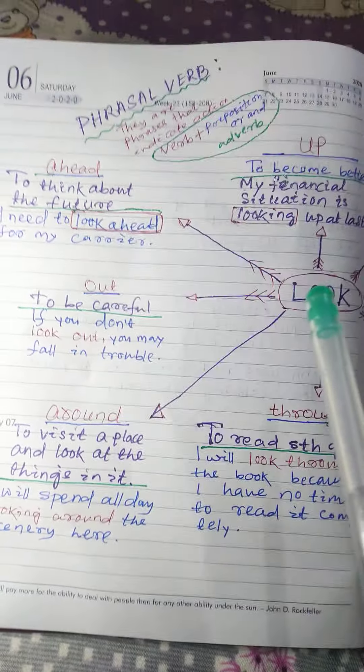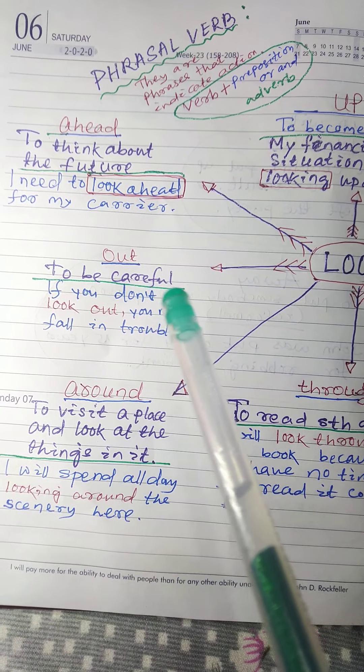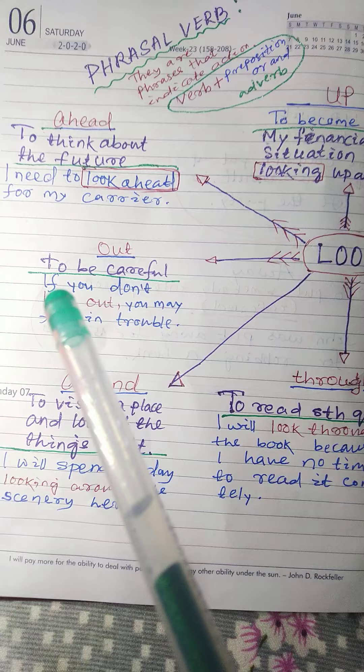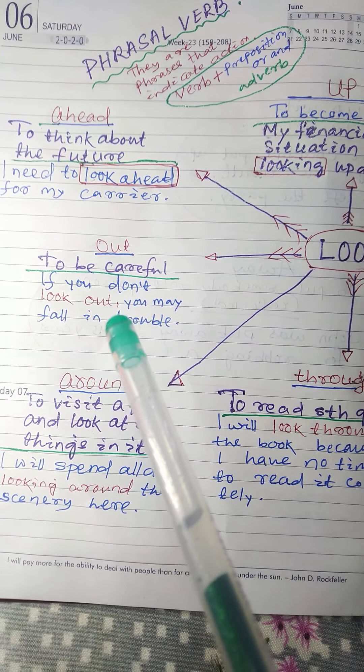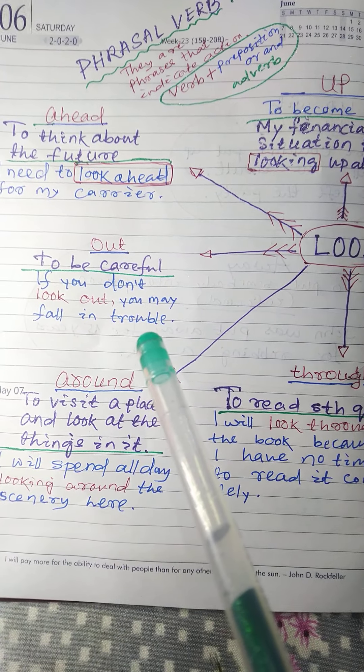Next: look out. Meaning: to be careful. Example: if you don't look out, you may fall in trouble.